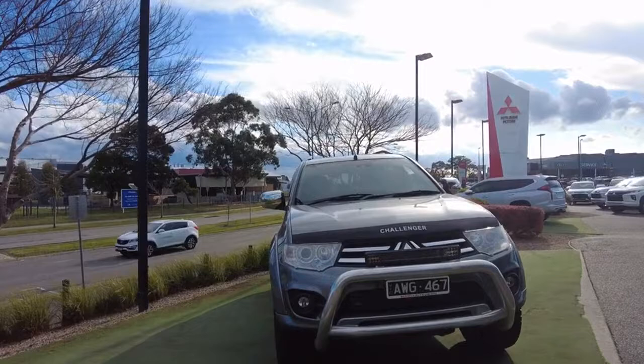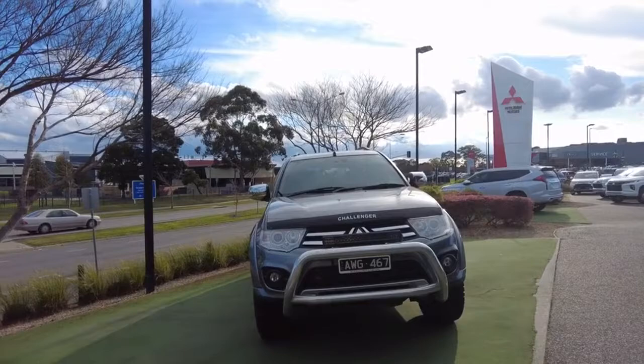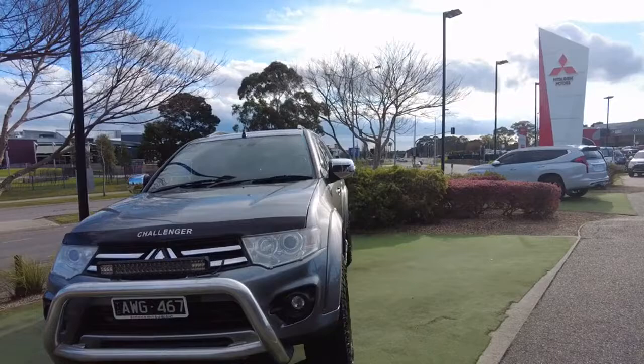Good afternoon and welcome to Barack Mitsubishi. My name's Joel and today we're going to be having a quick walk around of this 2015 Mitsubishi Challenger LS. It has done approximately 81,000 kilometers. It is in a titanium color — a sports automatic four-cylinder turbo diesel. We're going to be looking at the exterior, interior features, and a general overview of the vehicle itself.